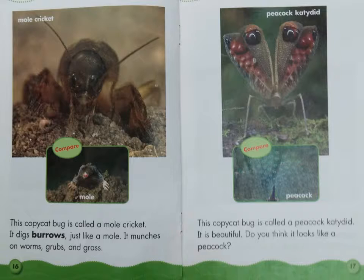This copycat bug is called a peacock katydid. It is beautiful. Do you think it looks like a peacock? Compare the peacock katydid to a peacock.